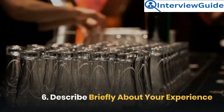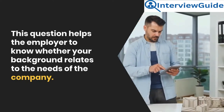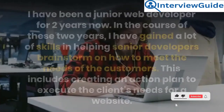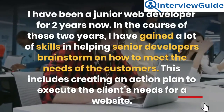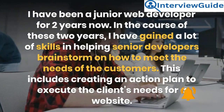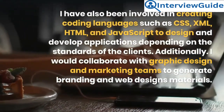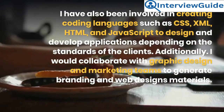Question 6: Describe briefly about your experience. This question helps the employer know whether your background relates to the needs of the company. Sample answer: I have been a junior web developer for two years. In that time, I have gained a lot of skills in helping senior developers brainstorm on how to meet customer needs, including creating an action plan to execute the client's needs for a website. I have also been involved in creating coding languages such as CSS, XML, HTML, and JavaScript to design and develop applications depending on client standards.